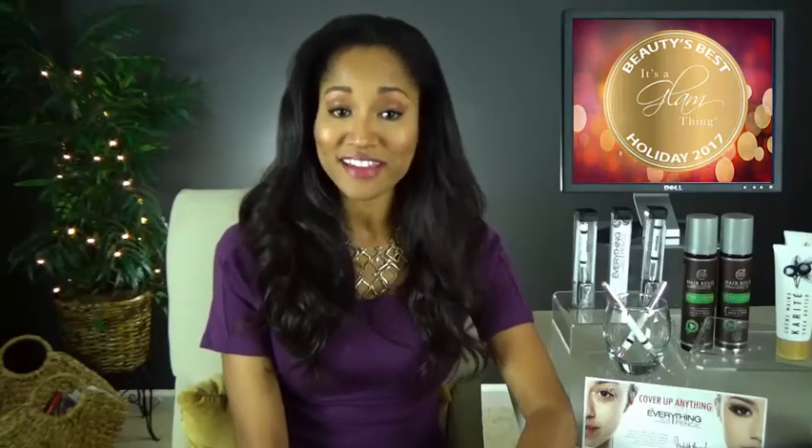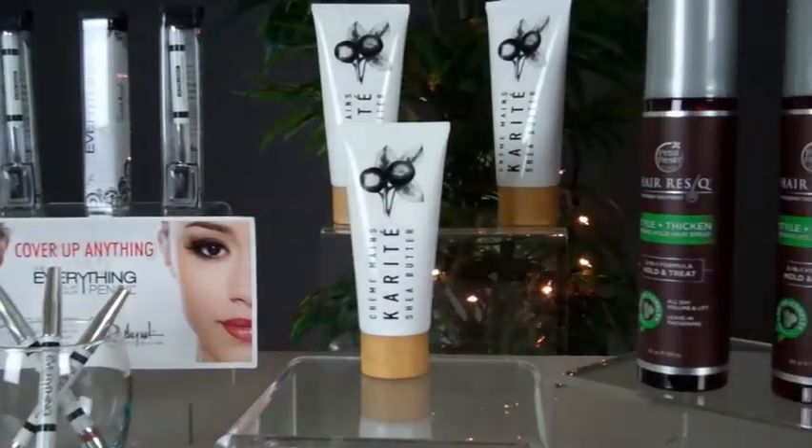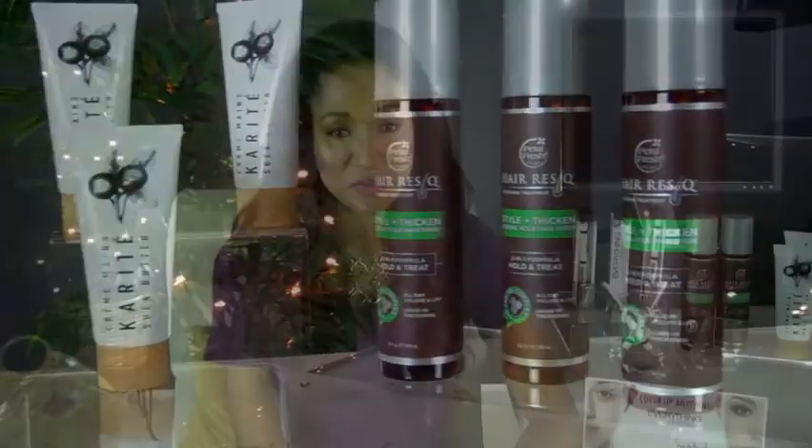Hi everyone, and welcome to the second half of the It's a Glam Thing Beauty's Best Holiday 2017 Awards. I'm your host Enya Flack, and thank you for joining me as I share our picks for this year's best cosmetics, hair, body, and skincare products. Stay tuned — Part C is coming up.